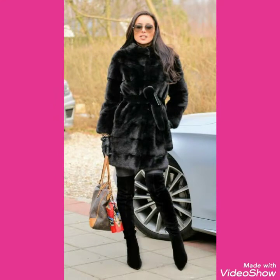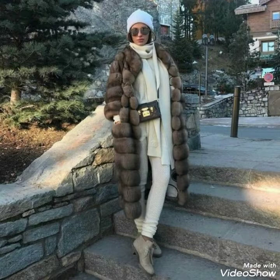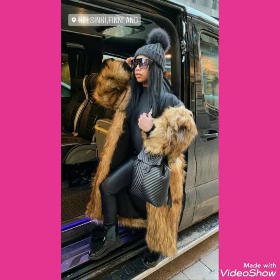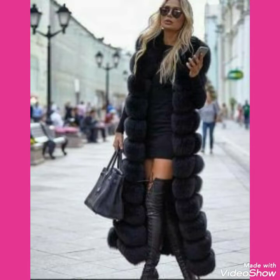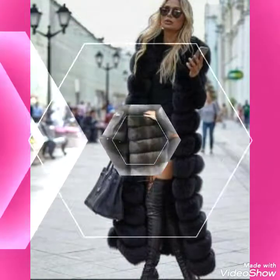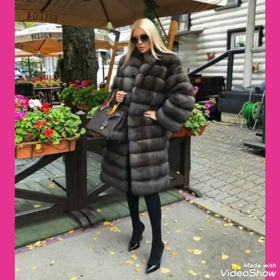Friends, in this video you can see different designs, colors, and styles of cozy fox fur coats, and you can see that they are styled with thigh-high heel boots, ankle boots, and suede thigh-high heel boots. So friends, I suggest you to watch this video till the end for more designs and more ideas.